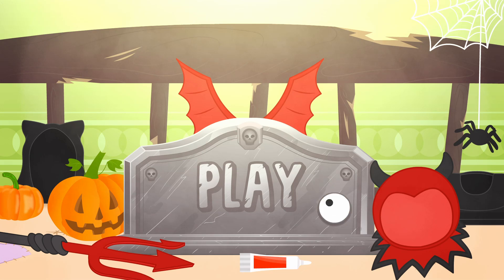Halloween is right around the corner! Do you want to help us dress our pets up? Click on play and join the fun with Alex and Lily.